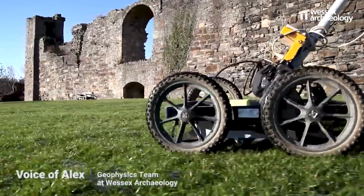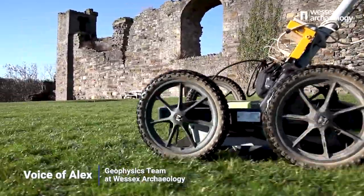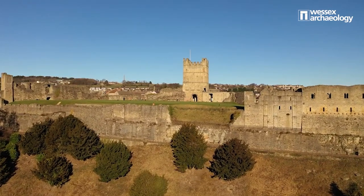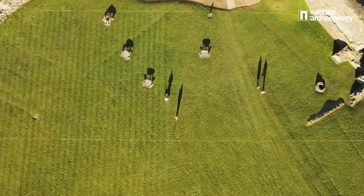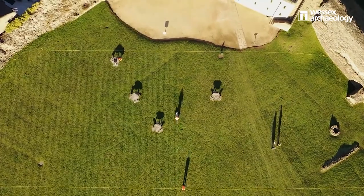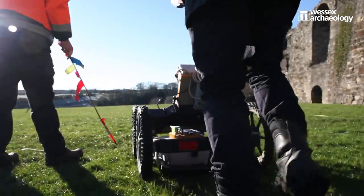Geophysical surveys are an invaluable, non-intrusive method of assessing the archaeological potential of nearly any given site where archaeological works are taking place. Wessex Archaeology utilises the best available techniques to ascertain the presence of underlying materials, deposits or archaeological features. There are numerous methods of geophysical survey including magnetometry, earth resistance and electromagnetic conduction.